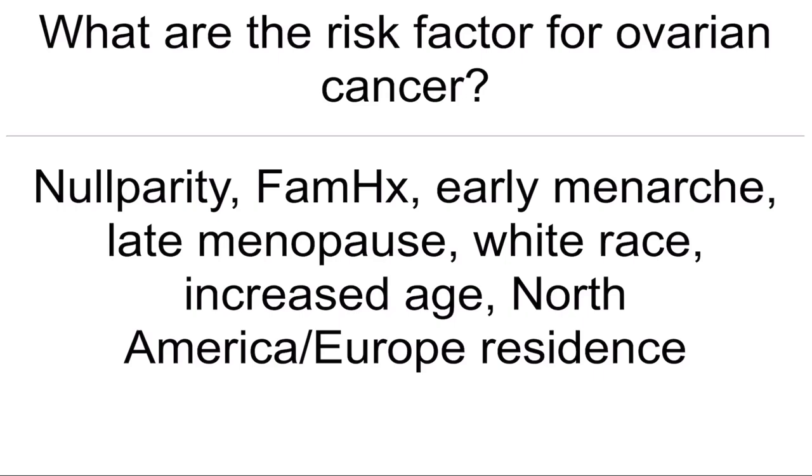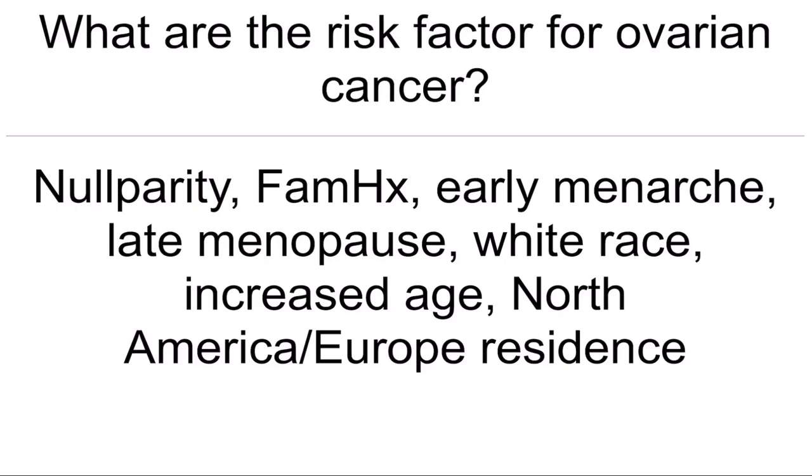Most common cause of preterm labor? Idiopathic. What are the risk factors for ovarian cancer? Nulliparity, family history, early menarche, late menopause, white race, increased age, North America and Europe residents.